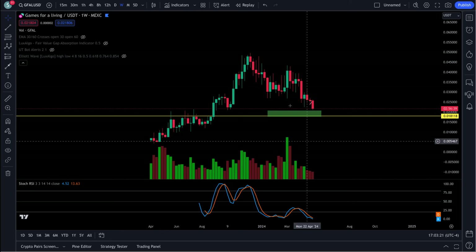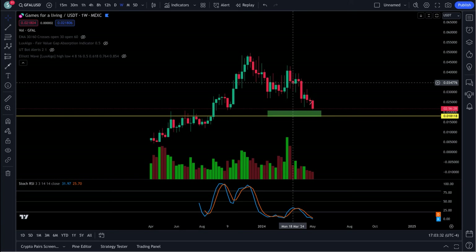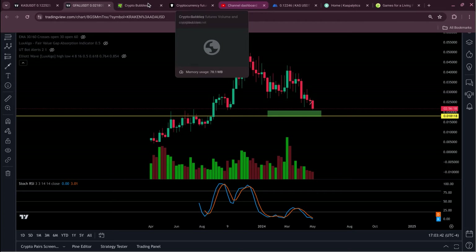If you hold this token you really need to see this video. I got some very big news for you here, especially if you're looking to buy the bottom or possibly fill your bags the rest of the way.